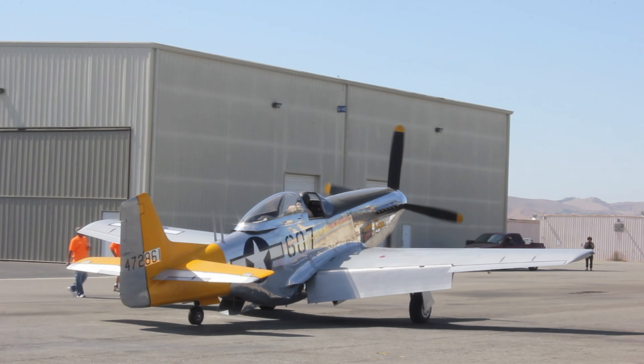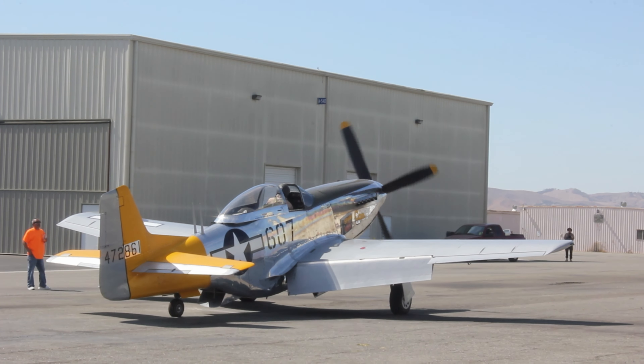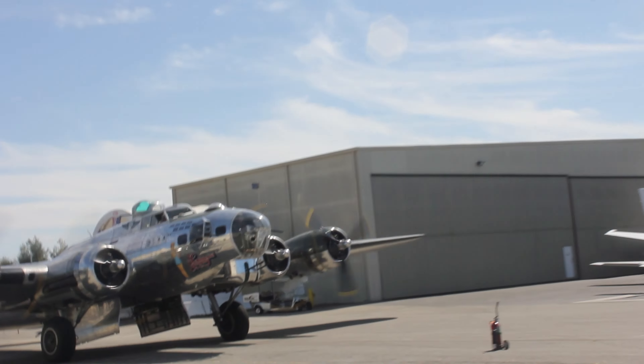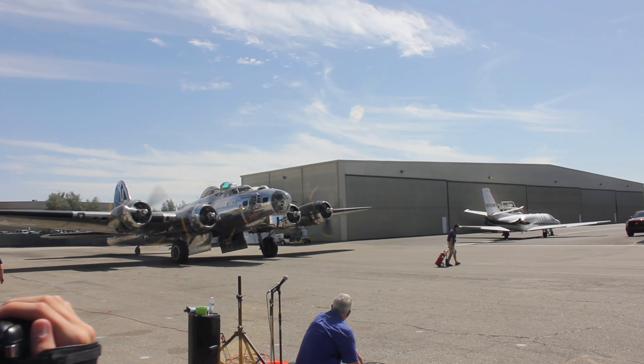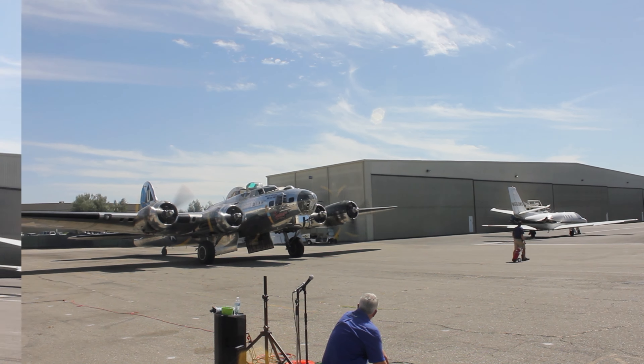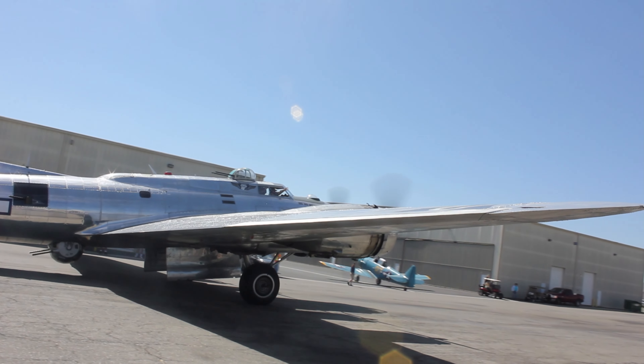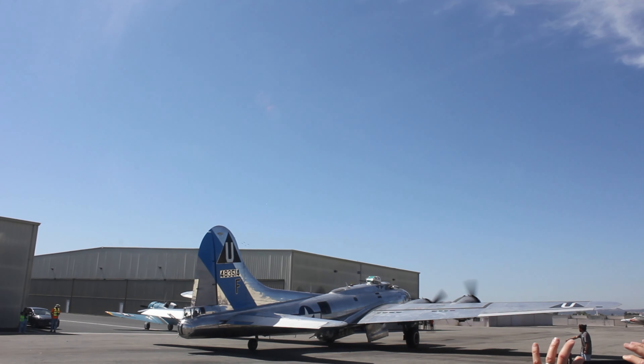Oh, there it goes — three, two, one. There it is guys, there is the P-51 Mustang. It doesn't look like the B-17 is up just yet, but it should be up in the air quite soon, and then they're going to meet up and fly right over our location.